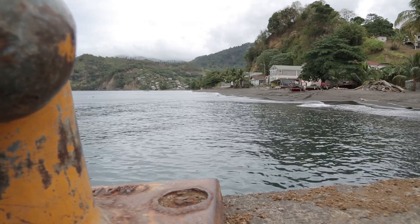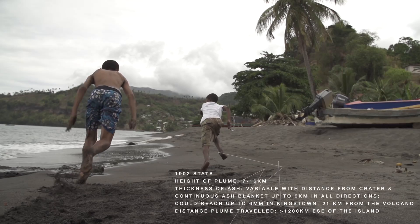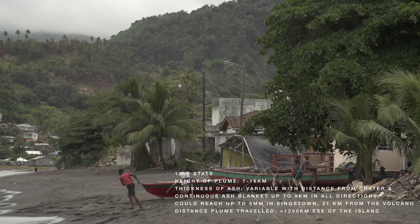It means that if we have one of these kinds of eruptions in the future, areas like this where I'm standing would certainly be inundated by pyroclastic flows. It would be a place that people would have to be evacuated from. You'd have a lot of ash, the vegetation would be killed, and there would be a lot of destruction.